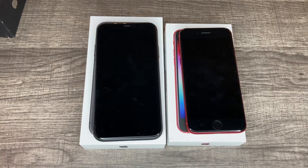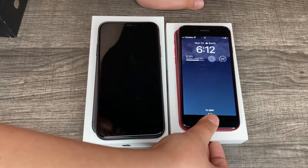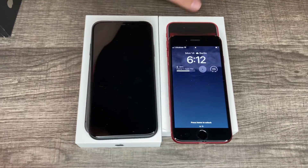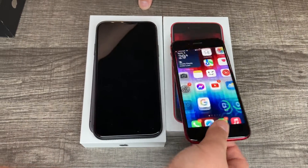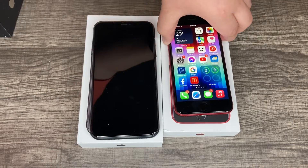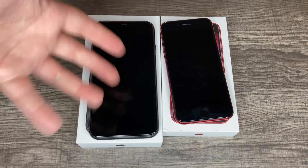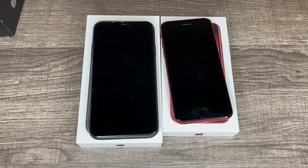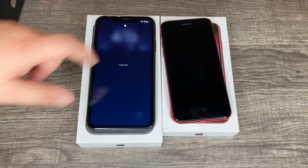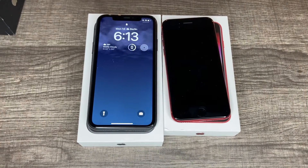Let's put some water on the fingerprint sensor and see what happens. My finger's kind of wet — not soaking wet, but it's wet. It's not unlocked. So you'd obviously wipe it and then it'll unlock. But that's still notable — if you're wearing a mask, you're going to have to enter your passcode on the 11. I'll give the win to the SE. Battery life: I'll give that one to the 11.